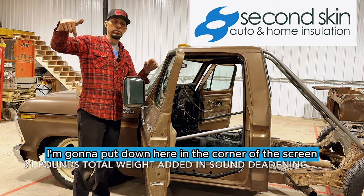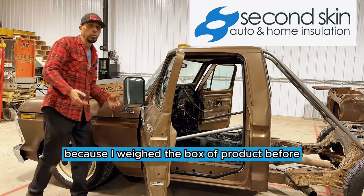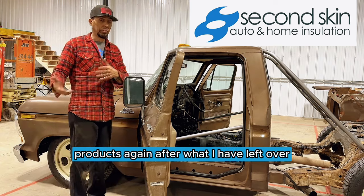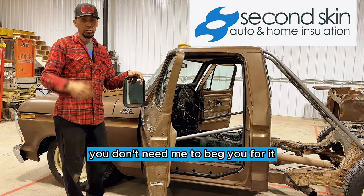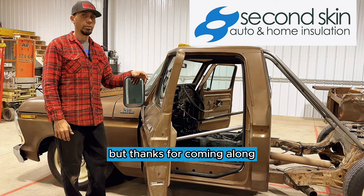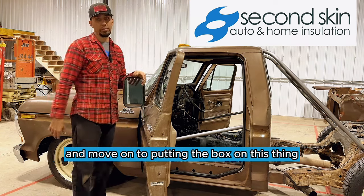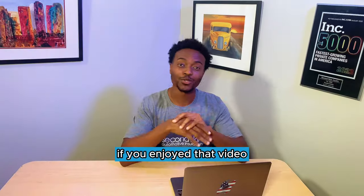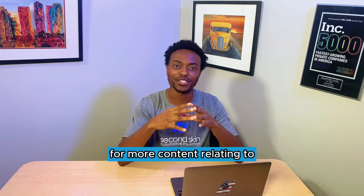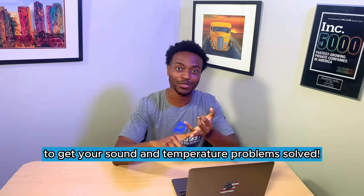I'm going to put down in the corner of the screen how much weight I actually added to my truck, because I weighed the box of product before and I'm going to weigh what I have left over — that's going to tell me how much I installed. If you guys enjoy this kind of content, you know what to do. Thanks for coming along. I'm going to get busy with seats and seat belts and move on to putting the box on this thing and finally get this project wrapped up. Make sure you like and subscribe for more content relating to soundproofing, sound deadening, and temperature insulation. Head over to secondskinaudio.com to get your sound and temperature problems solved.